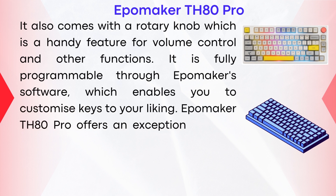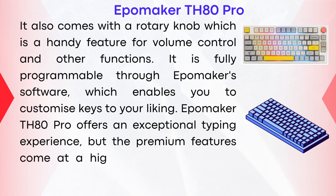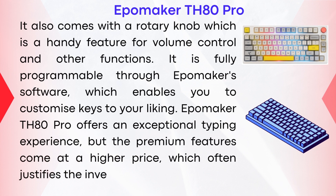The EpoMaker TH80 Pro offers an exceptional typing experience, but the premium features come at a higher price, which often justifies the investment.